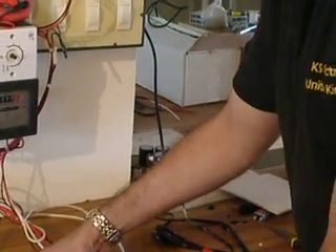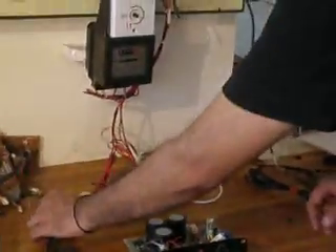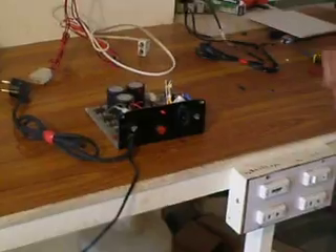It is operating at 12 volts. I will show you that this is our input and this is where the output should be coming.